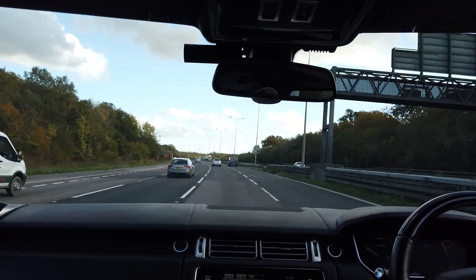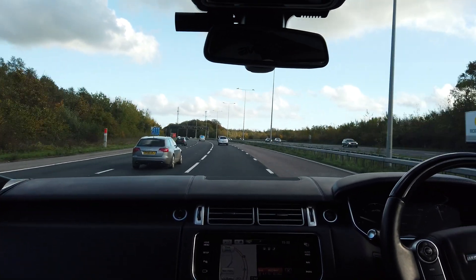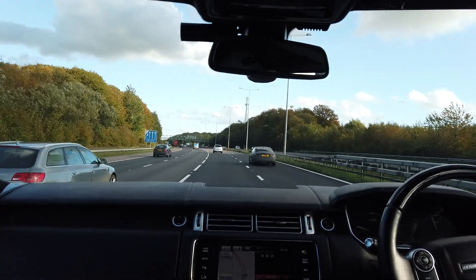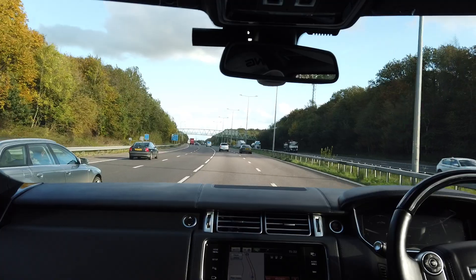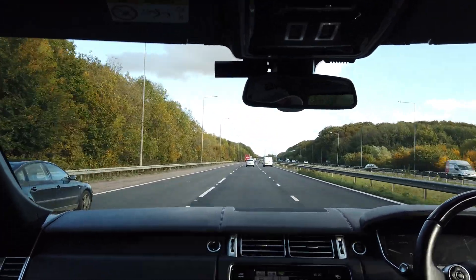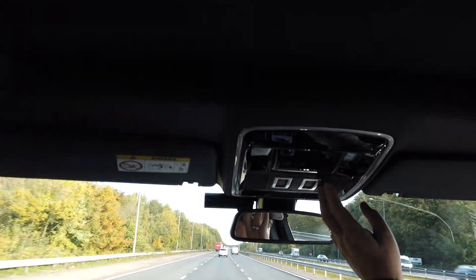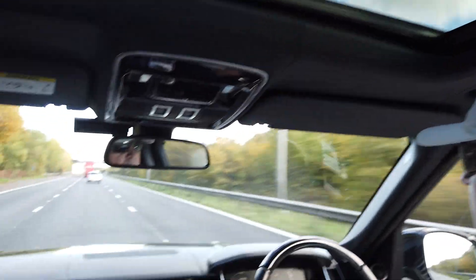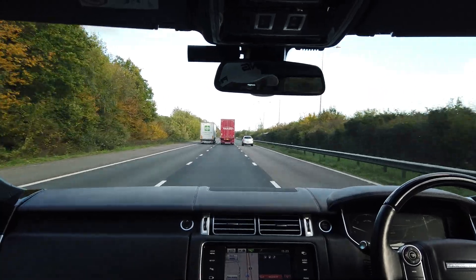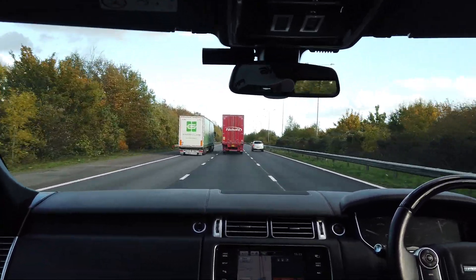As you can see it drives absolutely beautifully. This one does have the panoramic sunroof inside, which is a real nice touch in this big vehicle — it certainly lets in a lot of extra light. I mean, this car's just so smooth and quiet, it's absolutely lovely and powerful as well. There's no shortage of power in this vehicle whatsoever.